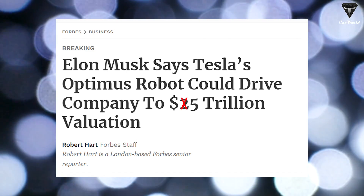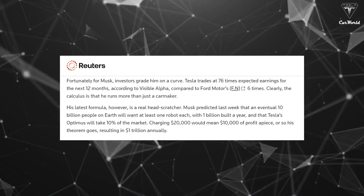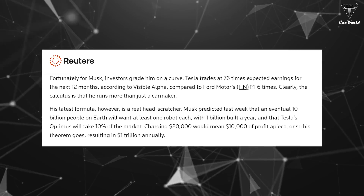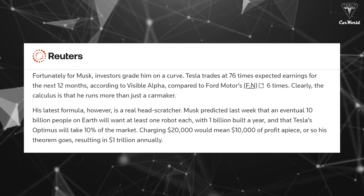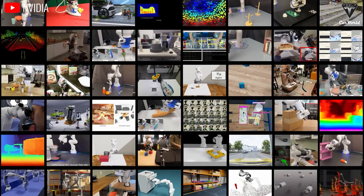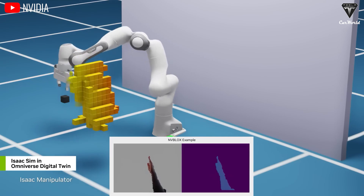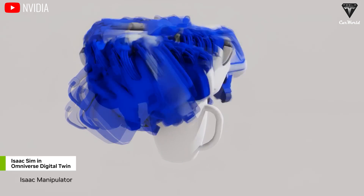Faced with this goal, the majority say that $5 trillion sounds more feasible and $25 trillion is an exaggeration, while others believe Tesla can achieve this goal with Optimus but it will be a long way off. Elon has predicted that 10% of the market will be occupied by Tesla's Optimus, and eventually 10 billion people on Earth will want at least one robot, with a billion made annually. Charging $20,000 would bring $10,000 in profit per person, or $1 trillion a year. Musk has at least lowered his target valuation by a factor of 20 — still amounting to a $20 trillion robot market, plus another $5 trillion estimated for self-driving robotaxis.